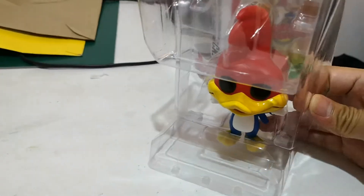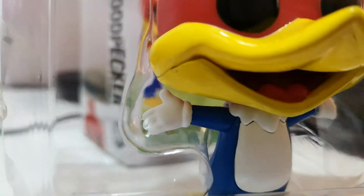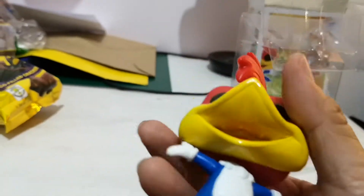I want to hold him — how do you open this, guys? Let me figure it out. There's a latch on it, so let me work on that. There we go — yep, cool!